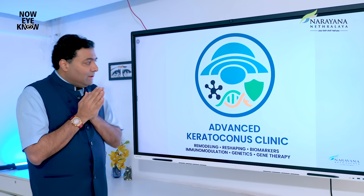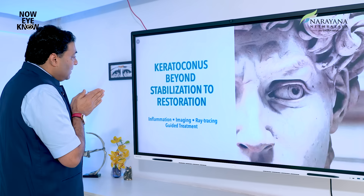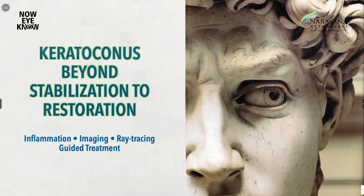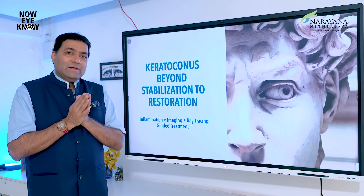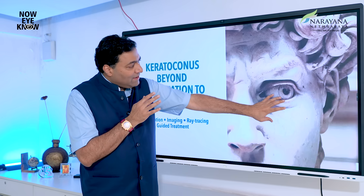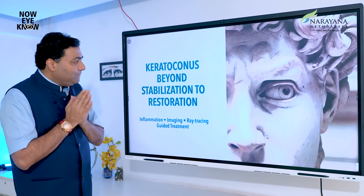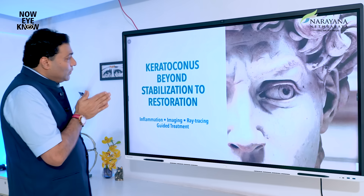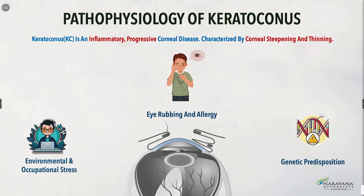This will be the first therapy of its kind in the world. When you look at keratoconus, we have to be really careful about how we stabilise this beautiful cornea — sculpted like Michelangelo's marble. How do you create that perfect reshaping of the cornea?